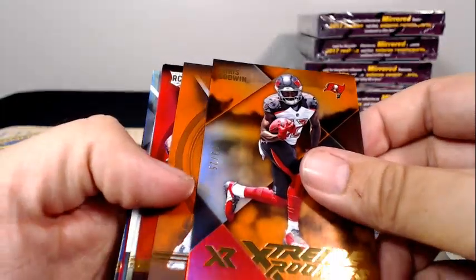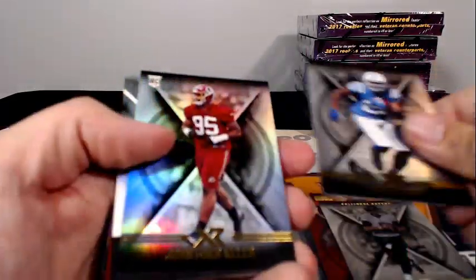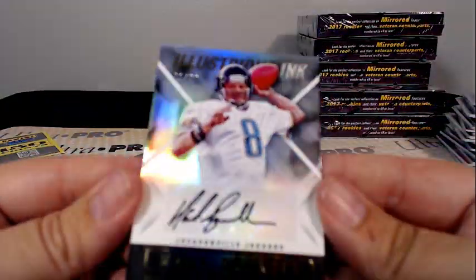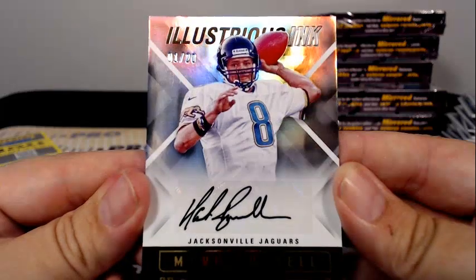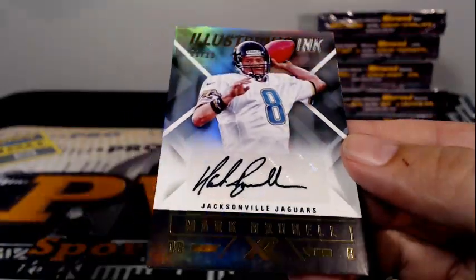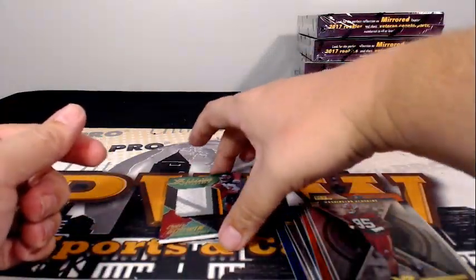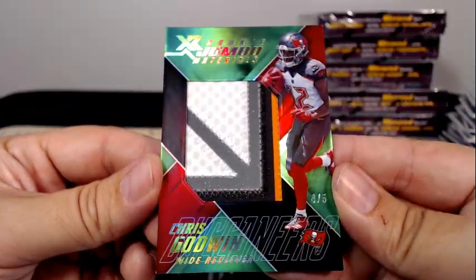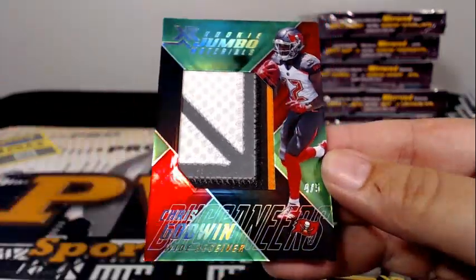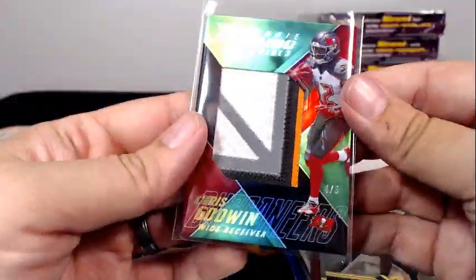Chris Godwin to 25, Matt Forte to 75, Quincy Wilson to 299, Joe Flacco, Frank Gore, Jonathan Allen. Then we have Mark Brunell for the Jacksonville Jaguars, illustrious ink 1 of 20 — nice throwback there — Steve P, that's coming to you, congrats. Then for Tampa Bay, a 4 of 5 Chris Godwin with the 4-color patch — congratulations to Tampa Bay and Sam G, congratulations Sam, that's yours.